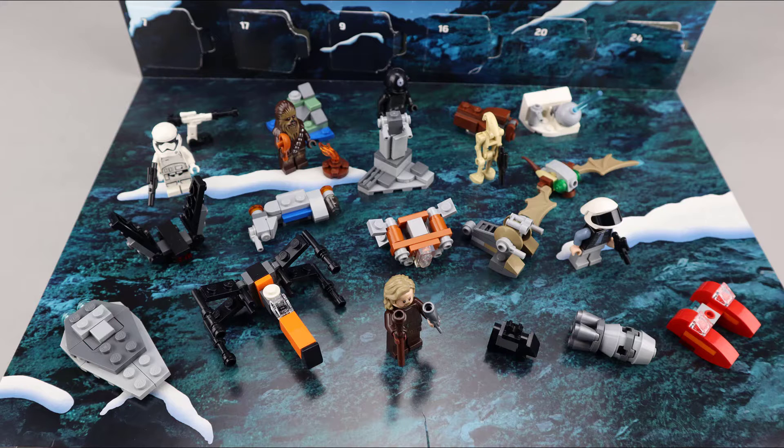Continuing the Star Wars recap: a Death Star Gunner, a Mouse Droid, a Corporate Alliance Tank Droid, a Battle Droid, an MTT, an Escape Pod, a Rebel Trooper, a Minoc, Echo Base, and yesterday's build was a Cloud Car.